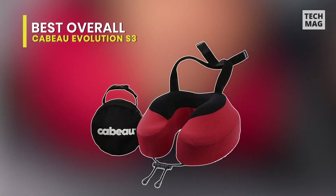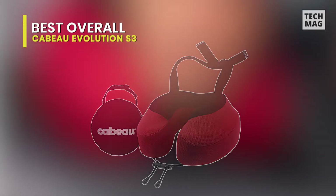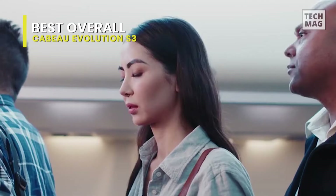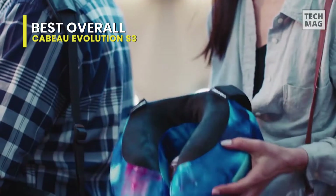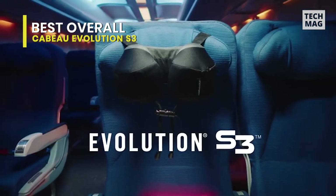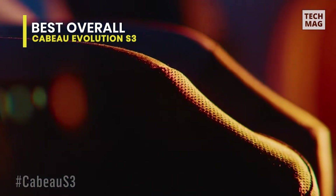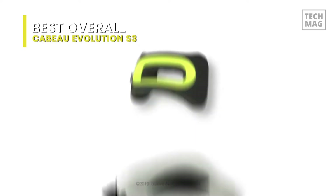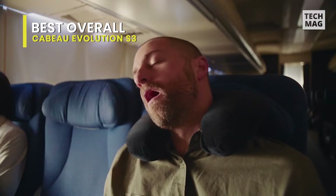Best overall: Kaboo Evolution S3. The main reason why we like this travel pillow is obviously its comfort. It's soft and molds to the individual, so it's not a one-size-fits-all item. The raised sides support your neck and keep you from getting that annoying bobblehead while you sleep. This pillow promotes good posture, relieving pressure and tension in your neck and shoulder muscles. Because not everyone can afford premium seats, having a first-class travel pillow on long-haul flights makes the economy seats bearable.